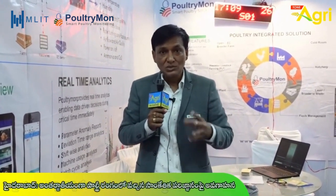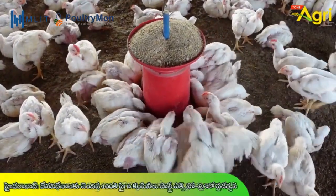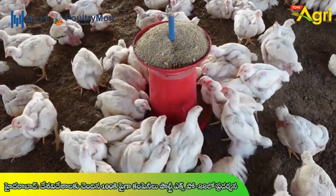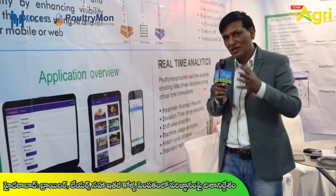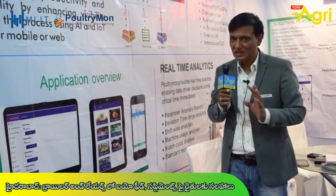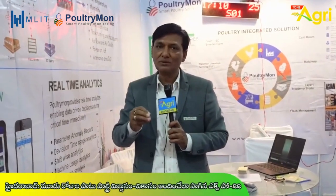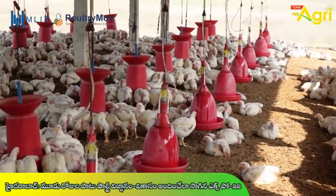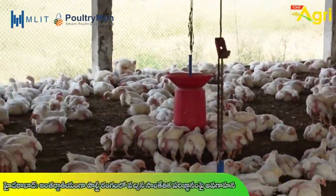Everything will be managed through a single app. We are proud to say that as an Indian company, this technology is working outside India as an integrated system. The cost is very low and reasonable, and the customization service is very reachable. We have our own team and service.